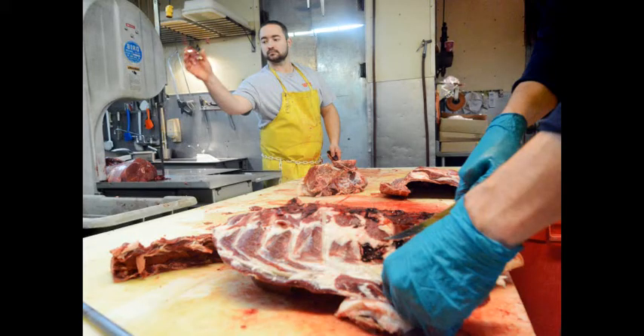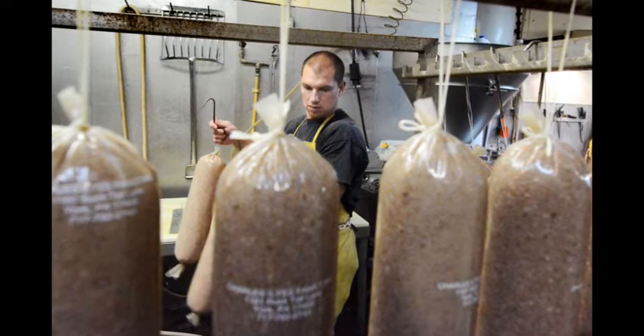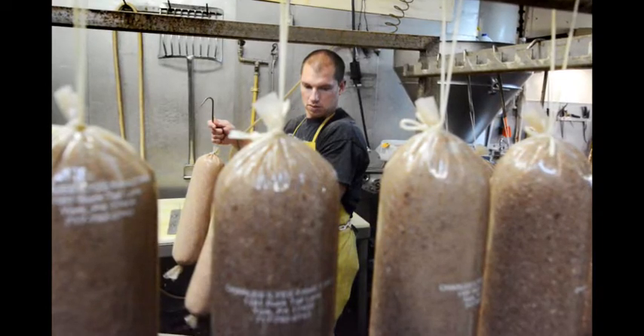Tenderloins, roasts — and then the rest of the meat gets boned off and will either go for hamburger or for bologna or any of the other 30 products we make.